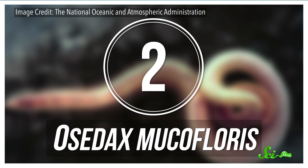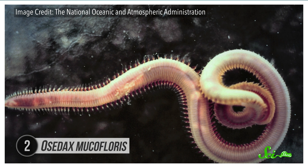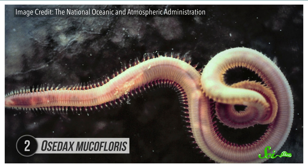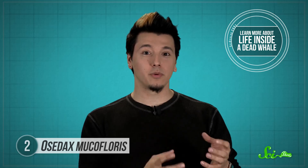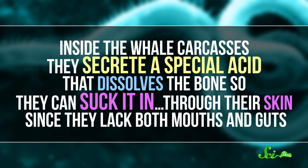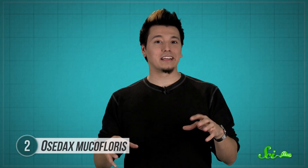Next we have Osedax mucoflorus, aka the bone-eating snot flower — which is exactly what it sounds like. It's a pink marine worm that somehow resembles both a frilled flower and something you'd find in a used tissue. These guys live in whale carcasses on the Atlantic Ocean floor, where the females anchor themselves within the bones of the whale's large skeletons. There they secrete a special acid that dissolves the bone so they can suck it in through their skin, since they lack both mouths and guts. They send their flower-like gill plumes out the side of the bone to collect oxygen, and also send out a long tube-like oviduct that researchers think they use to shoot out fertilized eggs that can then disperse through the water.